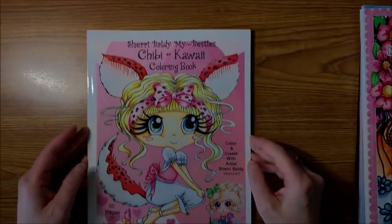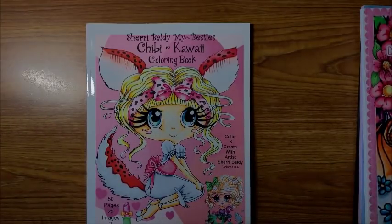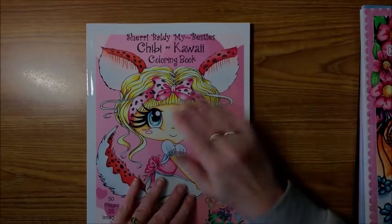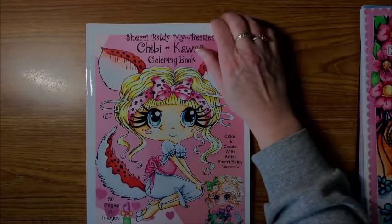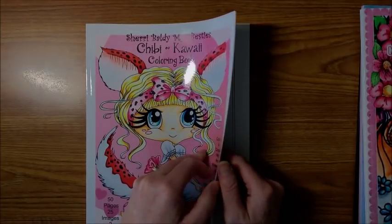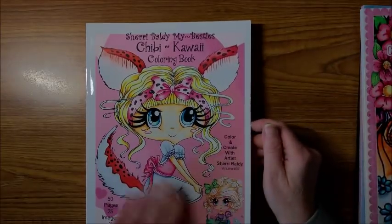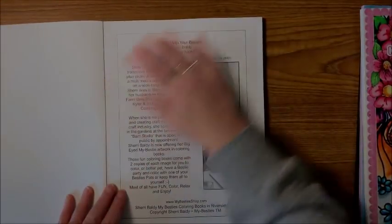Then I bought a few of Sherry Baldy's books — I'm probably one of the few who did not have any of her books, and she's got a lot out there. This one is My Besties Chibi-Kawaii Coloring Book, and there are 50 pages — 25 images — so you always get two of each in her book. It's just like Jade Summer, but whereas Jade Summer puts a whole set of one and then the second set afterwards, Sherry puts the second copy right behind the first copy, so it's set up a little bit differently.